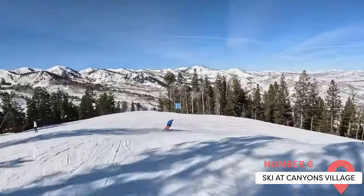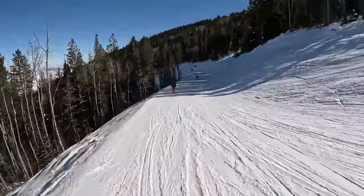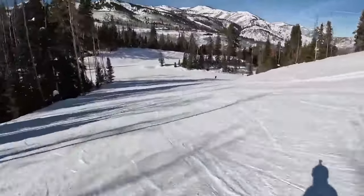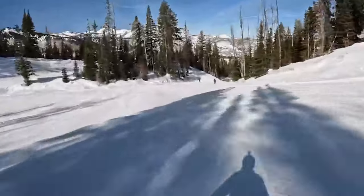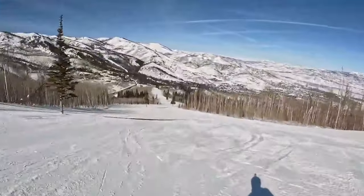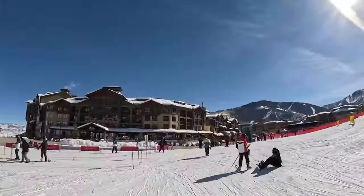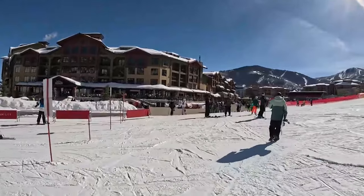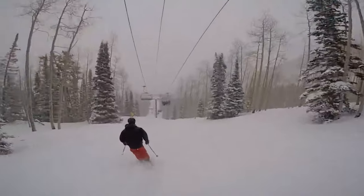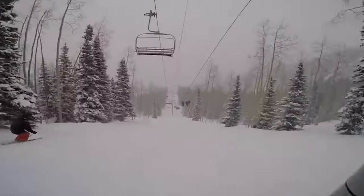Ski at Canyons Village. Canyons Village is a popular area known for its slope-side accommodations, dining options, and access to the Orange Bubble Express, the first bubbled, heated chairlift in the country. It was once the base area of the Canyons Resort, but merged with Park City Mountain Resort in 2015, creating an interconnected skiing experience for visitors. The Quicksilver Gondola that connects the resorts offers spectacular views, but those with a fear of heights may want to avoid it. Advanced skiers will enjoy the canyon's runs, while visitors will appreciate the excellent service and dining options. Ski-in, ski-out accommodations provide convenient access to the slopes, and the friendly ski school instructors offer a variety of lessons for all ages and skill levels.